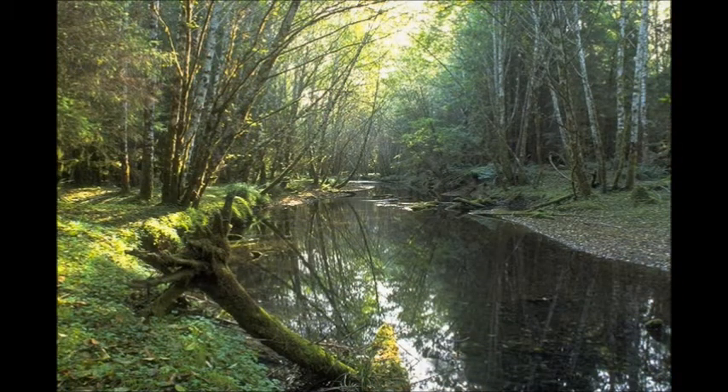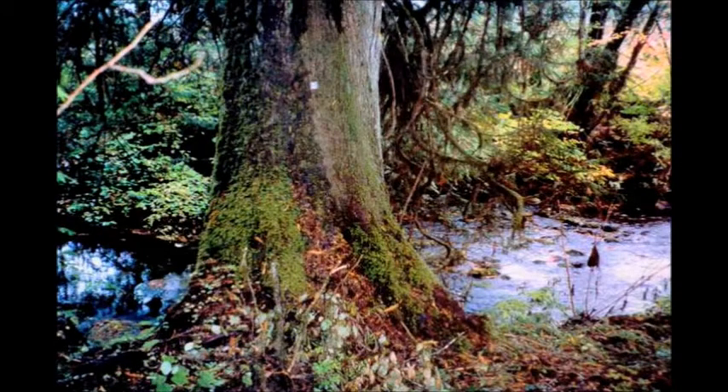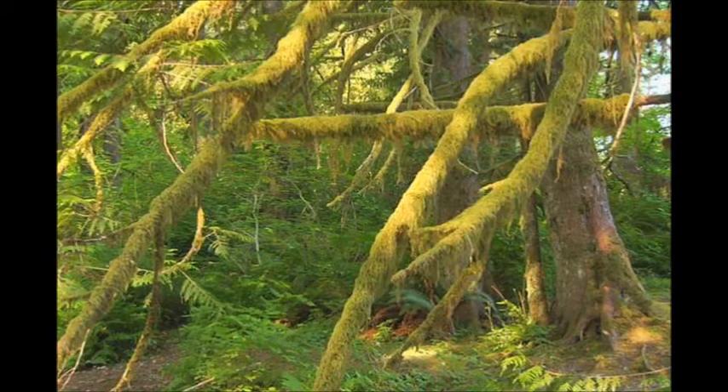The no-touch zone along streams maintains bank stability to avoid increasing sediment to streams from bank erosion, creating streamside riparian conditions that replicate a mature forest environment — also called desired future conditions — on the west side of the Cascades.